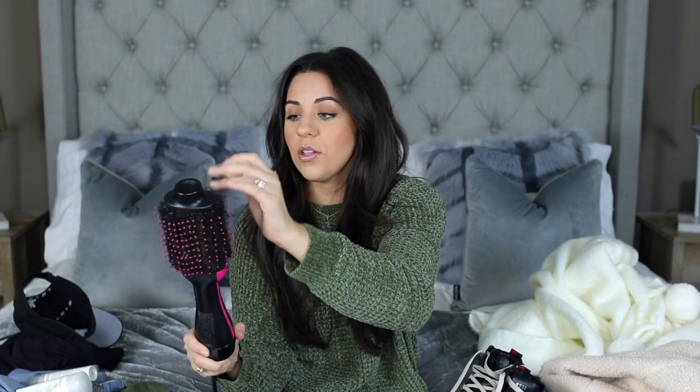Oh my gosh, I almost forgot to share my Revlon blow dryer. It has hair poking out all over it! I think I've shared this in a favorites video before. This is the best blow dryer — I talked about it in my last hair routine video and I did a dedicated video on it a couple years ago. I don't hear enough people talk about this blow dryer. It makes blow drying my hair so much easier and faster. I'd say it's not ideal for short or really fine hair, but if you have thicker, longer hair you would really love this. You can even pick it up at a grocery store.